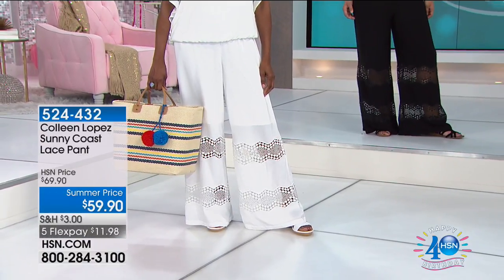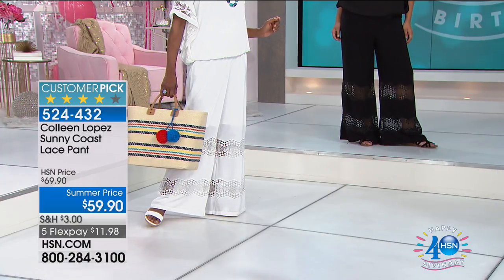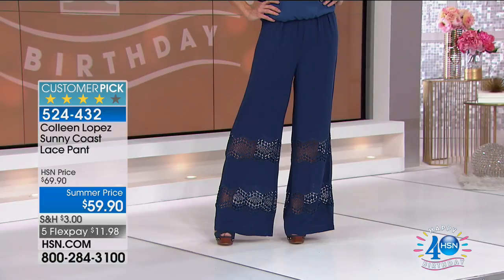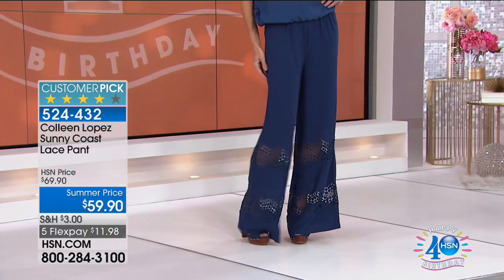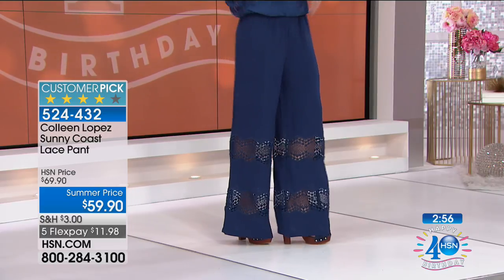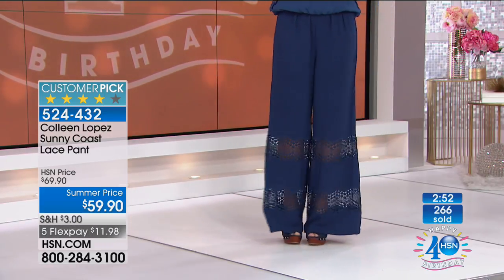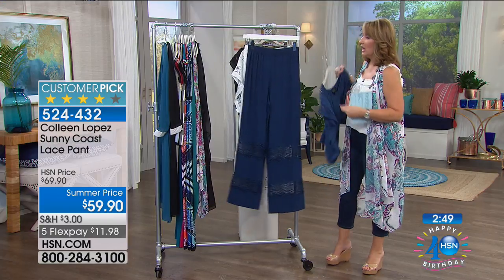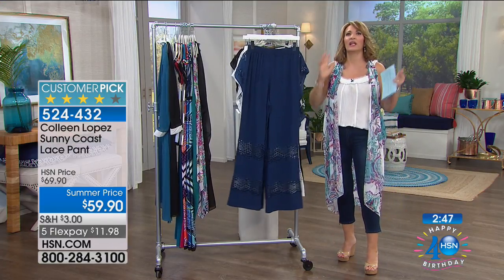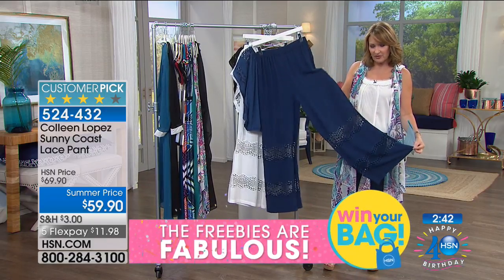Let's talk about the Palazzo pant — this is back by popular demand. Our producer is telling me it's three minutes or a sellout. Here we have the three colors. It's already almost half gone, so hopefully we still have your size. It's a beautiful pant. First time I ever tried these on, I fell in love. I knew every girl who tries it on is going to feel so pretty in this.